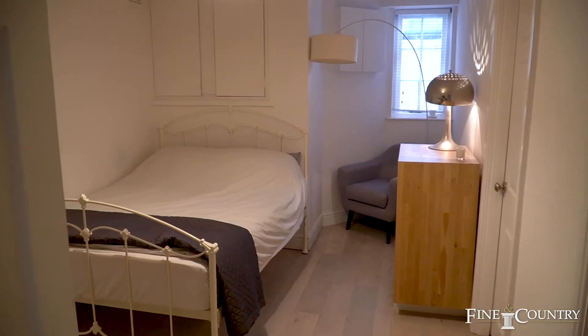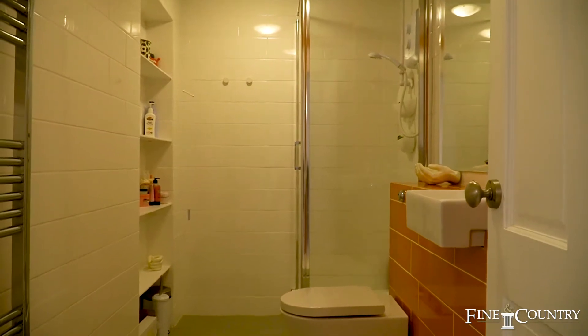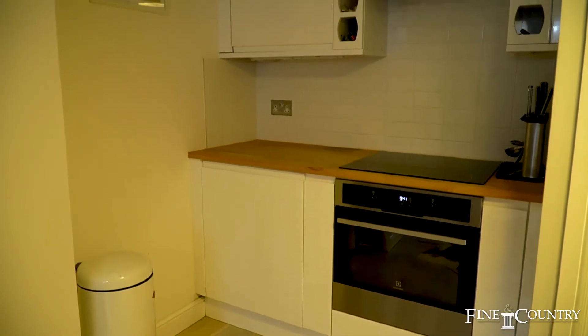Conveniently, there's a basement apartment with two bedrooms, a shower room, and a large sitting room which also has its own kitchenette.